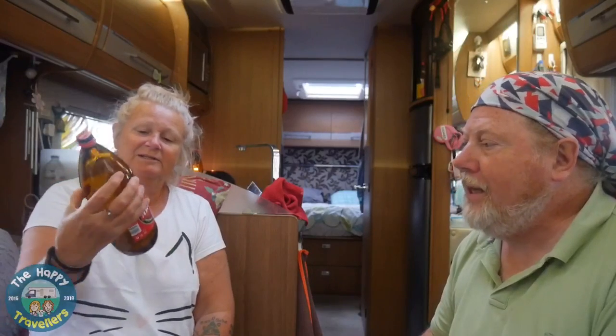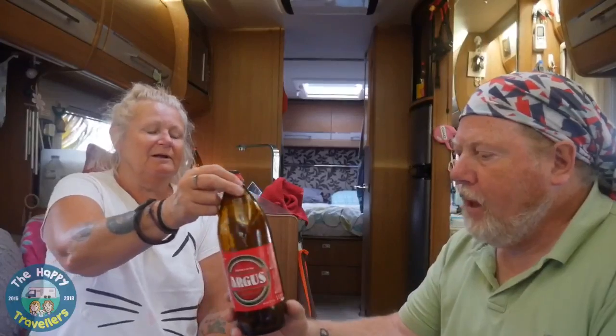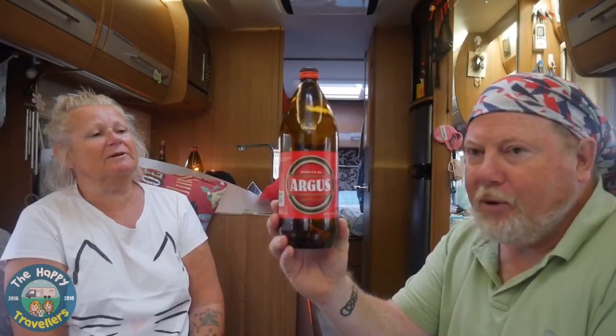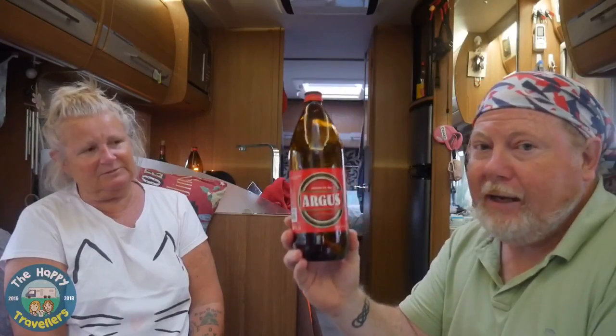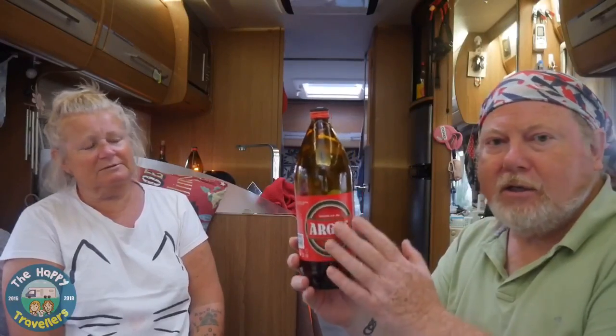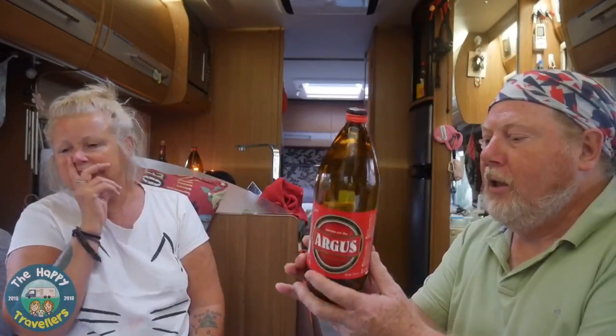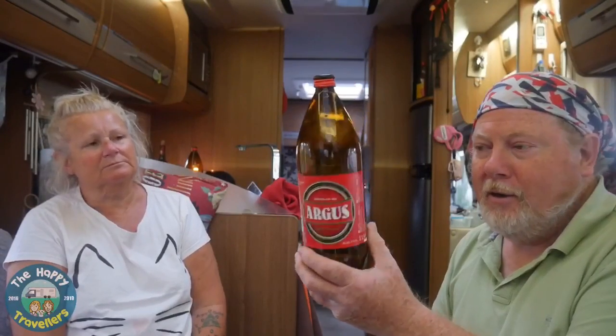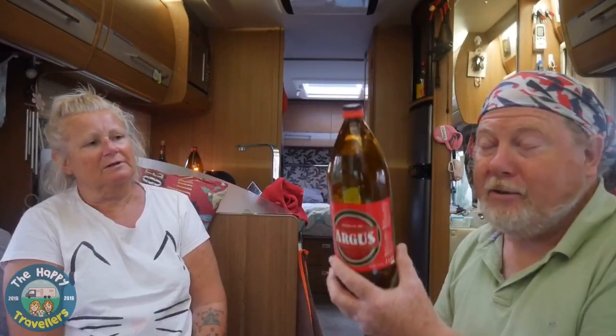Now the best deal of all - alcohol. Here's a litre of Argus beer at 5% proof, and it's actually really really drinkable. There are various brands available and we get this from Lidl. It is 63 cents a litre. You can't get a better deal than that for beer, and it's genuinely nice.